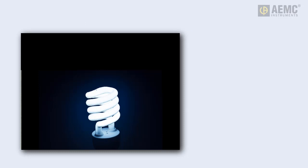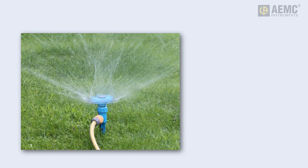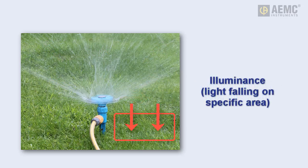To help visualize the relationship between these terms, it may be useful to compare a light source to a lawn sprinkler that sprays water in all directions. Luminous flux is analogous to the total amount of water the sprinkler sprays. Luminous intensity corresponds to the amount of water that flows out of a single hole in the sprinkler head. And illuminance is the amount of water that falls on a given area of the lawn.